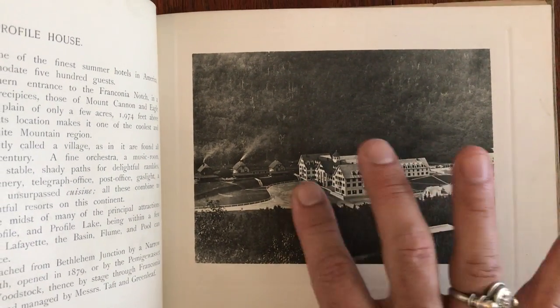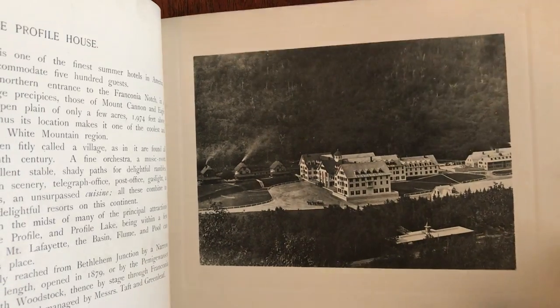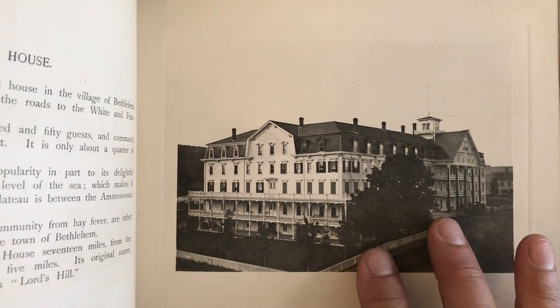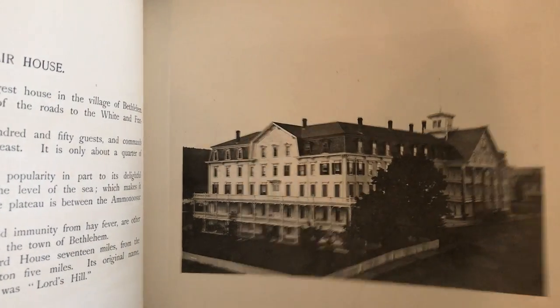Here's the Profile House — look at that structure, all those giant buildings. All gone, I do believe. Maplewood — that's a great grand hotel. These are very finely printed images. Sinclair House — that's no more.